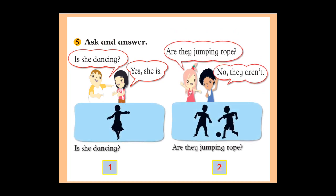Okay, so you have to answer — look at the picture and answer the question. Number one: 'Is she dancing?' Look at the picture — yes, she is dancing, so write: yes, she is. Number two: 'Are they jumping rope?' No, they are not jumping rope, they are playing football. Write: no, they are not.